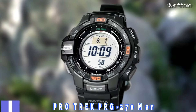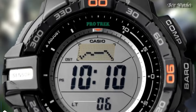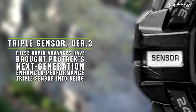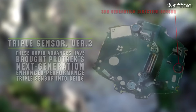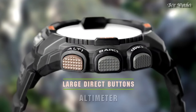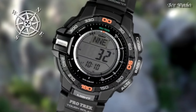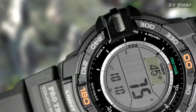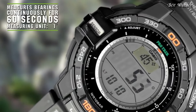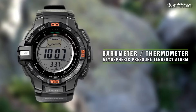Number 2. Casio ProTrek PRG-270 Men's Watch. It is equipped with Japanese solar quartz movement and 3415 caliber. Case dimensions are 52.4mm in diameter and 14.4mm in thickness. Display type: digital. This timepiece has mineral glass and 100m water resistance.